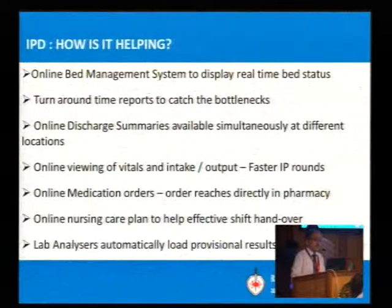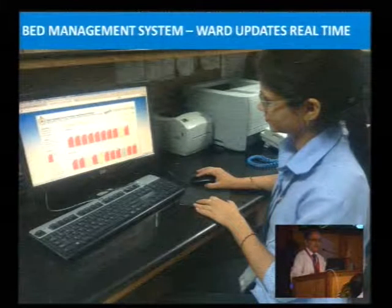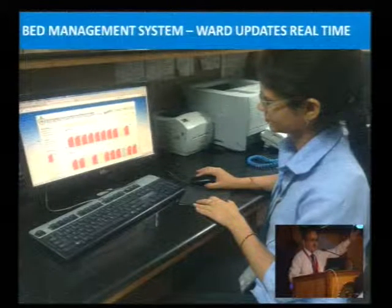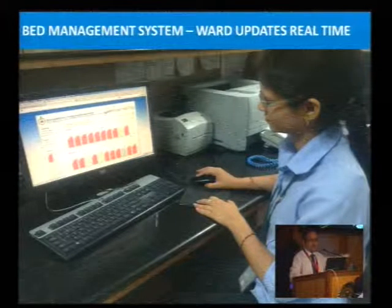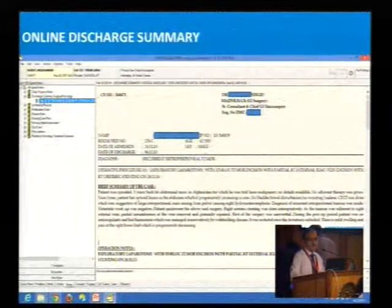This is the bed management system: red means the bed is occupied, yellow means it is under release, and green means it is available. Instantaneous updates are happening. This is a sample online discharge summary. We are now creating 100% online discharge summaries.